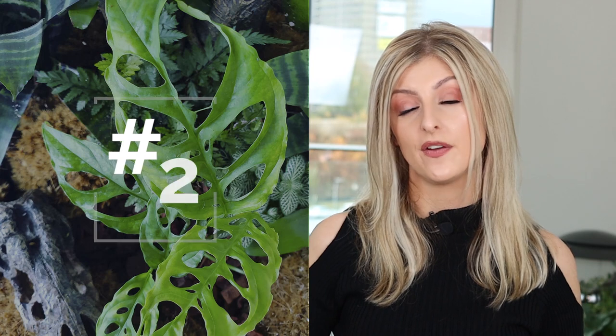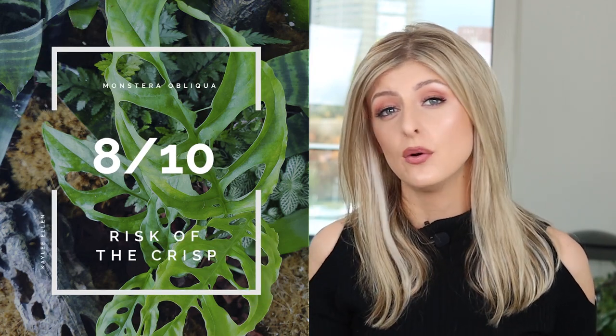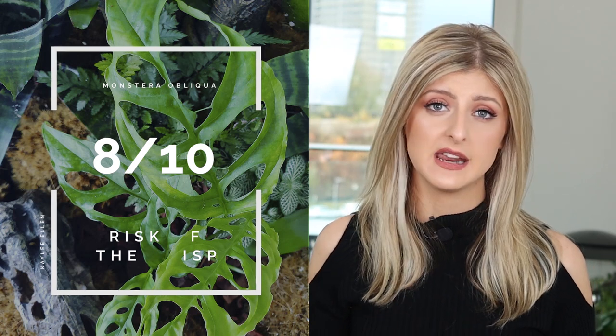Reaching in at number two on this list is the one, the only, the unicorn that is the Monstera Obliqua. Risk of the Crisp — a good 8 out of 10 — because if you don't know this already, a genuine Monstera Obliqua likes to be sat above 90% humidity. It will thrive at 95, so even 90 could be improved upon. This thing needs growing in a vivarium — you don't want to grow it in a houseplant situation. It will not be happy, it will not love you, and it probably won't even grow; it'll just crisp up.